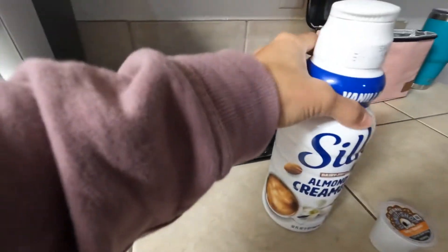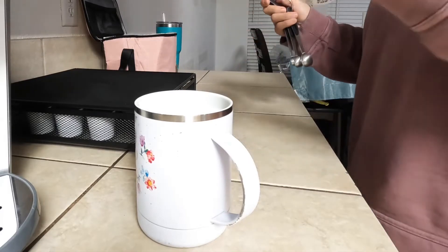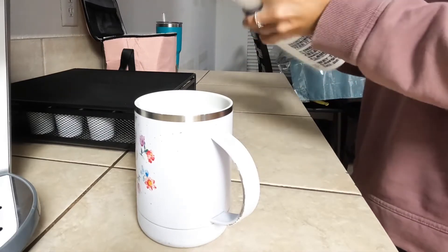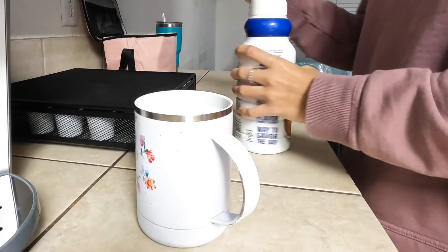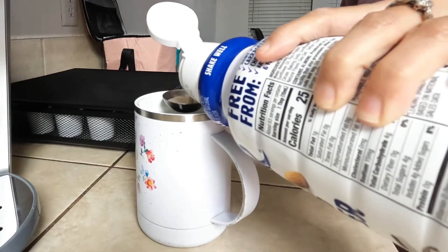My favorite creamer is the vanilla Silk almond creamer. I do measure my creamer because I love to get carried away sometimes. I find that three tablespoons of creamer is the perfect amount for me.